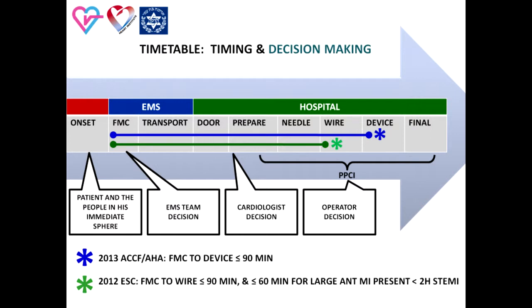The invasive cardiologist must make the decision regarding the site of puncture and then multiple decisions throughout the procedure. At this point, I would like to address the stage of the hospital cardiologist decision-making process.